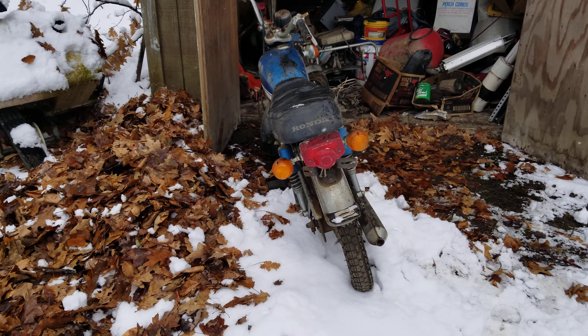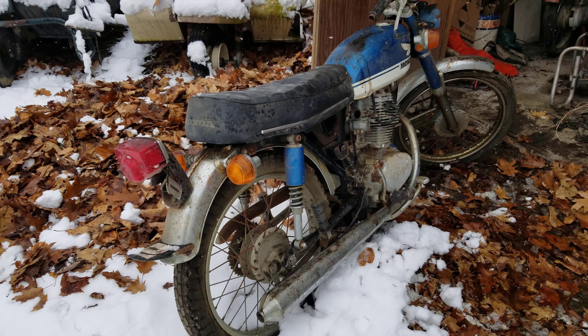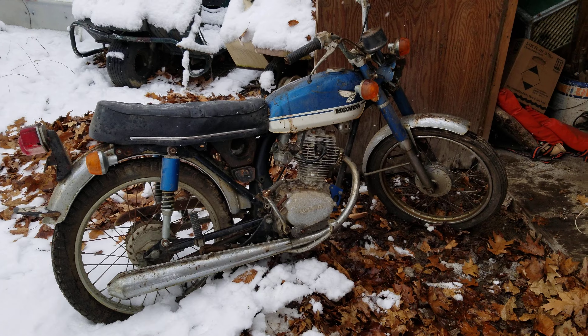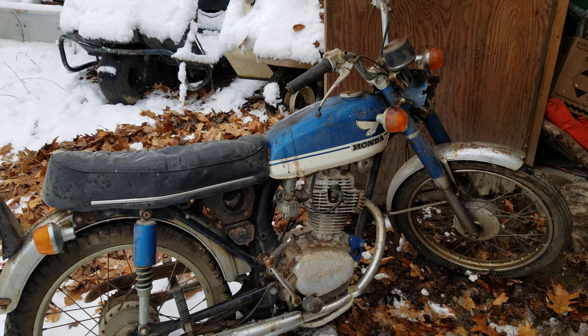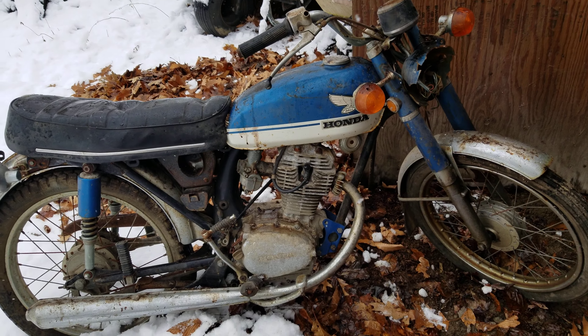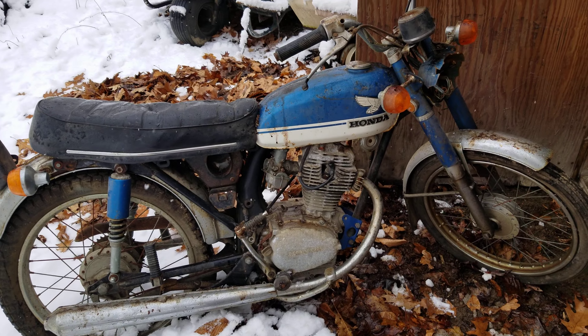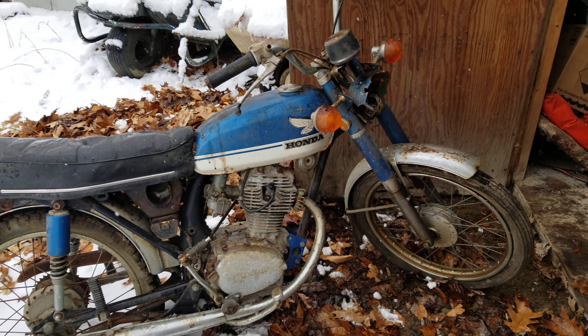We got a real barn find here — a 1972 CB100. This was actually my brother's old bike when he was growing up; he used to ride it around on the trails. He sold it to a guy for parts a long time ago, but the guy never needed it — he had another CB he got running. I just bought it off him and we're going to try to get it going again, get it restored.